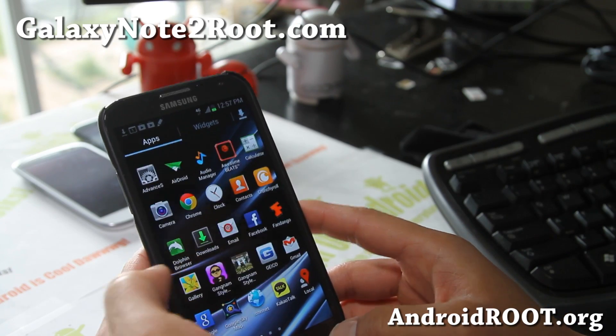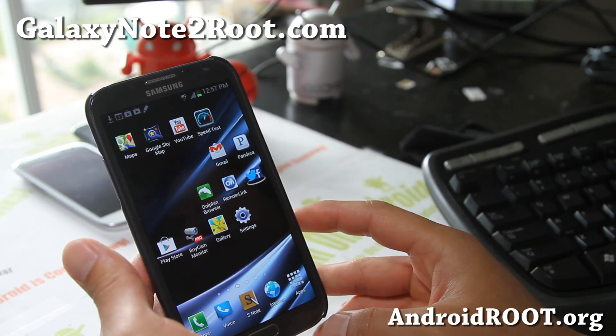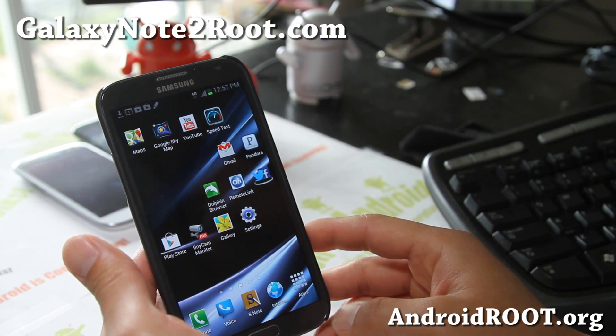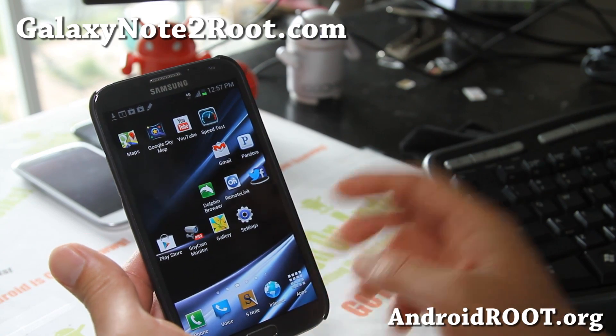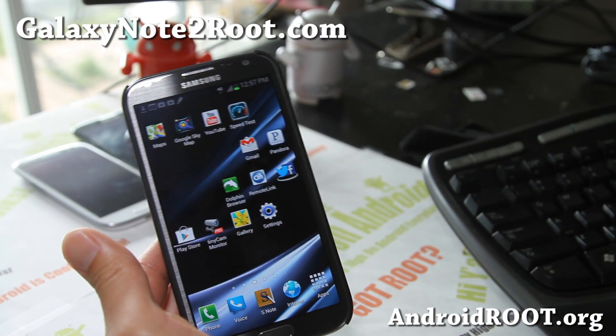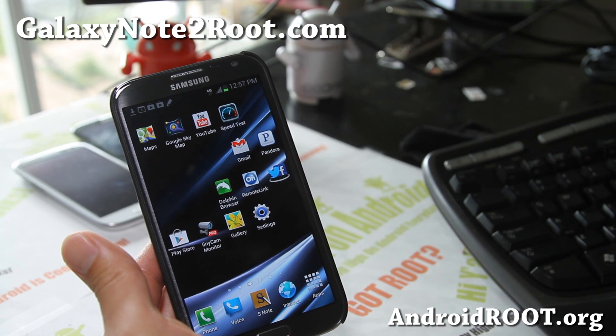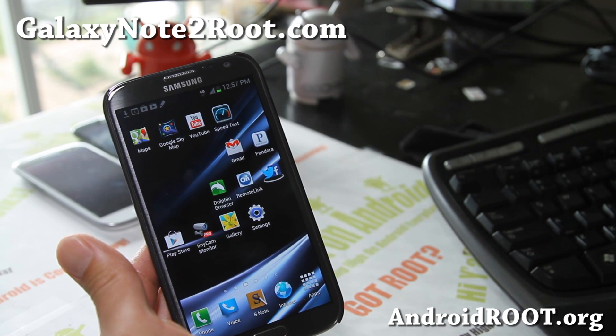If you have a Galaxy Note, as always don't forget to sign up for my email list at GalaxyNote2Root.com — we update you once a week with ROM of the Week, tips, hacks, and more. If you're on YouTube, please hit that like button, subscribe, and I'll have more ROM overviews coming soon. Have a great day and stay high on Android!